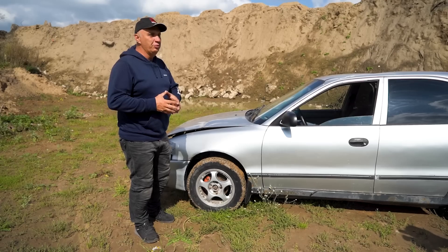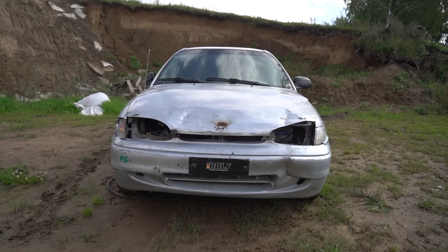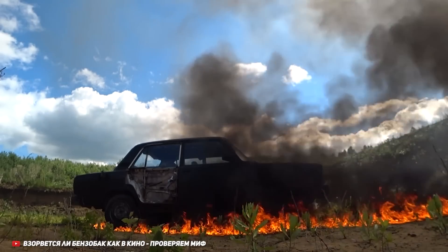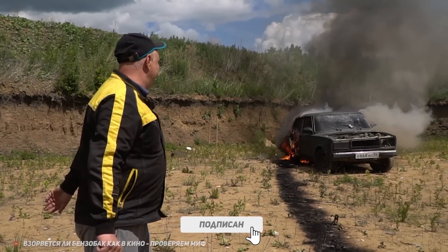So the most hazardous part of any car is supposedly the fuel tank. We've seen plenty of footage of what happens when it catches fire, how they explode. But our own experiments have shown that said footage might not necessarily be telling us the truth. If you haven't seen that video, check it out, and subscribe, of course.